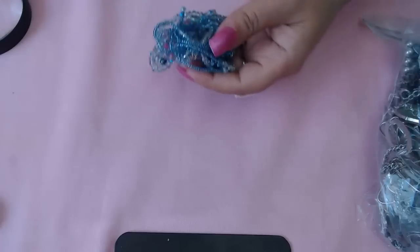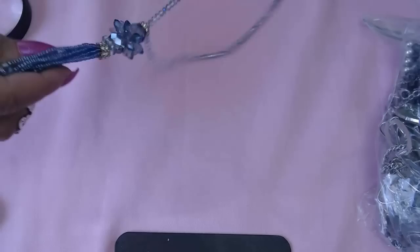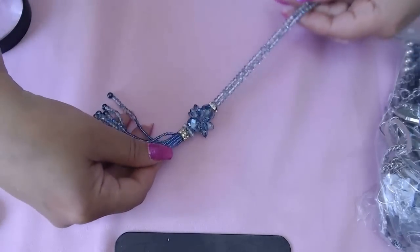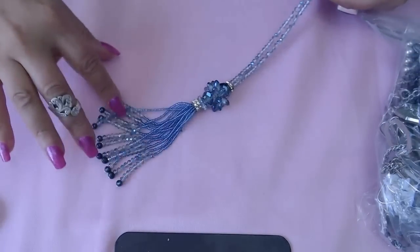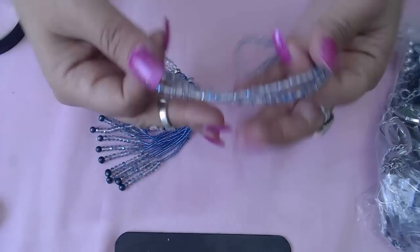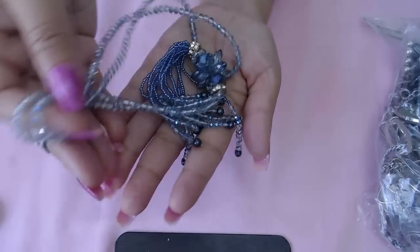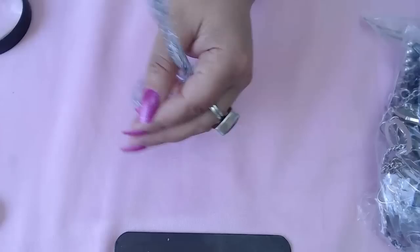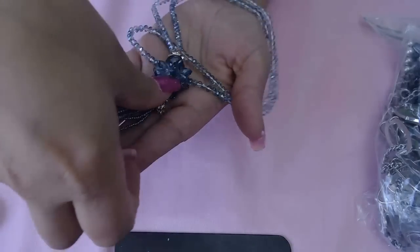Ooh, crystals! A gorgeous necklace with crystals in multiple tones of blues. The necklace itself has different blues and it's a tassel style. It's really, really pretty — I love how this area is made, like a star. I'm putting it in the back so we don't have any broken crystals.